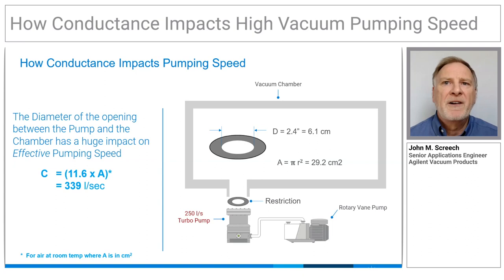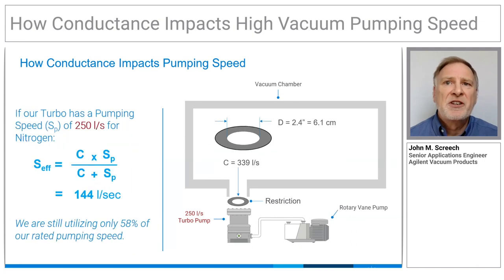Increasing the diameter of the opening by a factor of 2 should improve things, since our conductance increases by a factor of 4. And the result is an improvement in effective pumping speed from 62 to 144 litres per second.